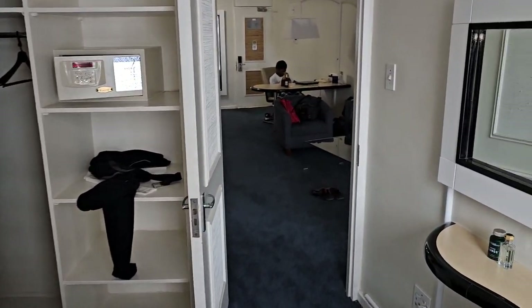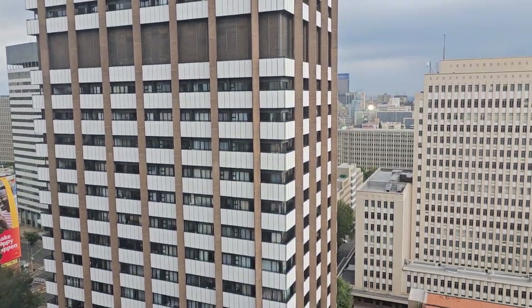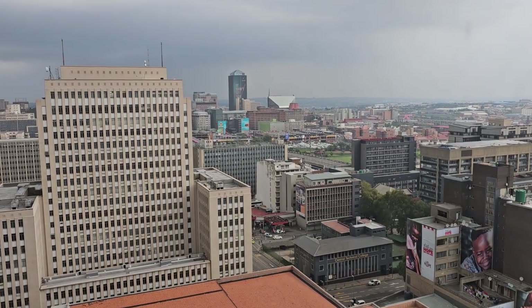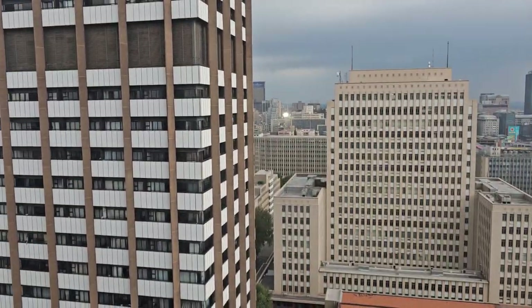On top of the 16th floor you have a beautiful view of Johannesburg, and if you go up to the very top on the rooftop you have an even better 360-degree scenic view.